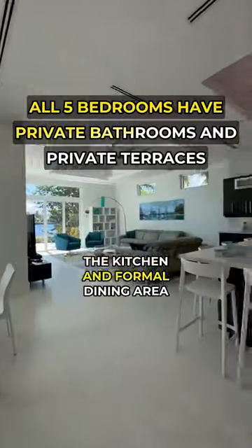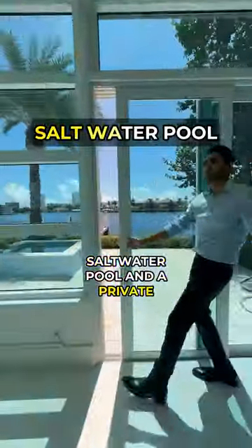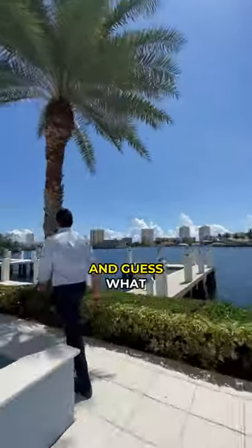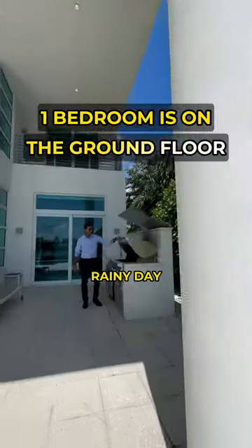The kitchen and formal dining area are strategically located at the back of this home. The backyard has a saltwater pool and a private dock which can accommodate up to a 50-foot long boat. And guess what? There are absolutely no fixed bridges. The outdoor kitchen is completely covered so you can barbecue even on a rainy day.